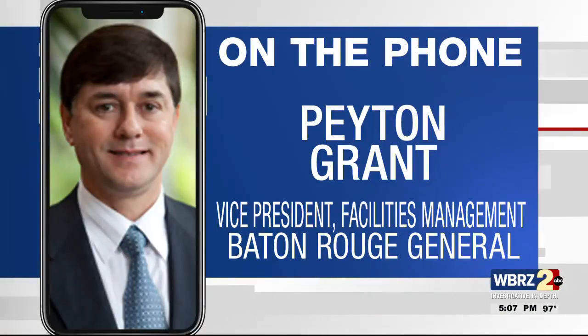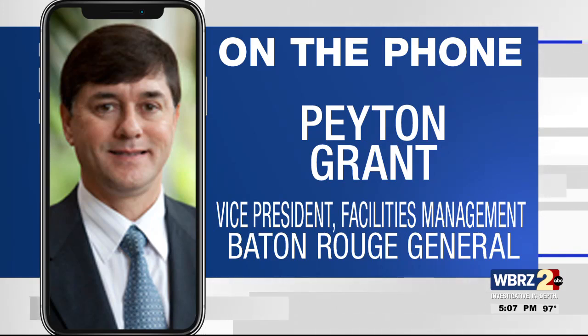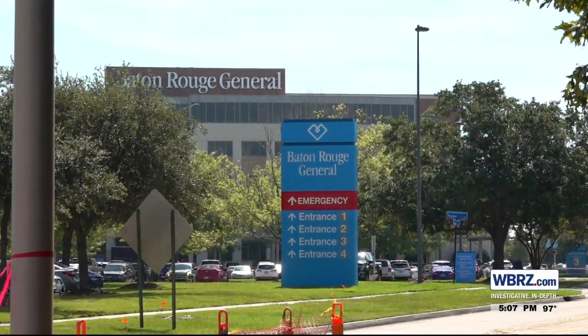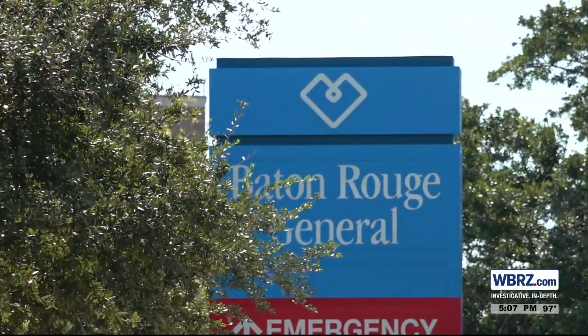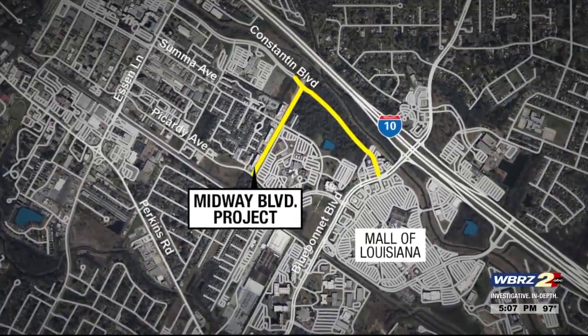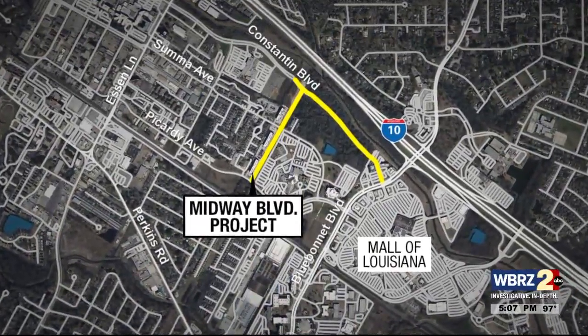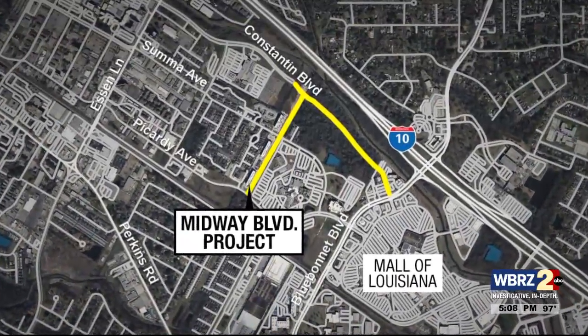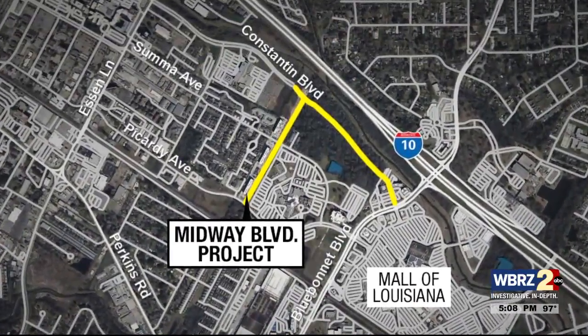This is a project we've been working with the city on for quite some time. It's a two-phase project — this is phase one. There's a phase two that'll tie into Constantine in the future. At Baton Rouge General, Vice President of Facilities Management Peyton Grant says staff and patients alike will benefit from the Midway Drive project, a project to build a new cut-through from Picardy Avenue that will meet up with an extended Constantine Boulevard.